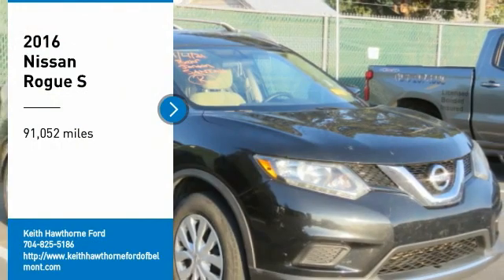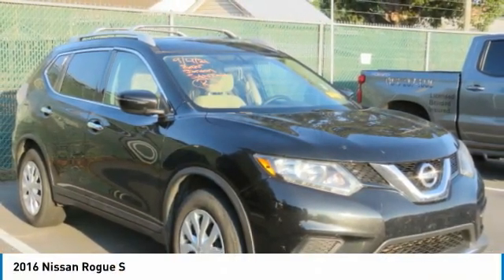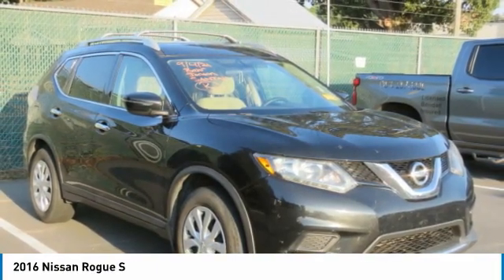You are going to love the 2016 Rogue. The stylish Rogue gets 27 miles per gallon and still boasts nearly 58 cubic feet of cargo space.